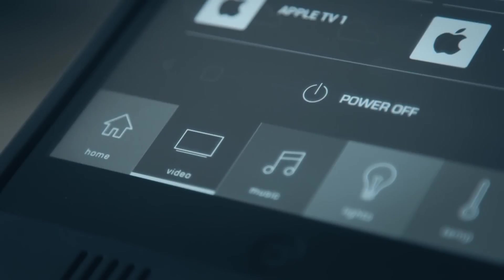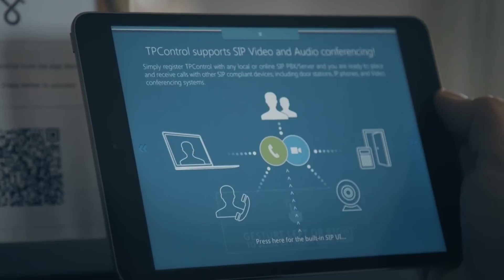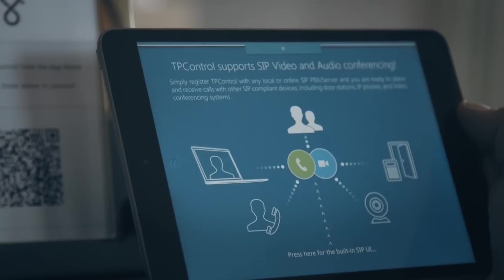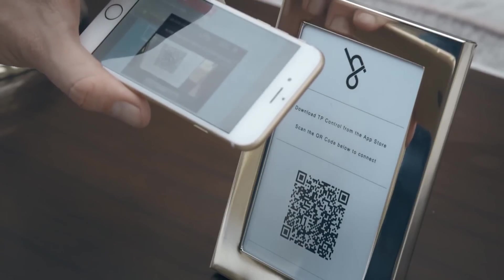Which is great for the user as they just go into any room and they can pick up an iPad and they've got access to the system straight away. So any guests visiting the property would be able to scan a QR code which is displayed in any of the guest rooms, and that will instantly download the TP Control interface to their device and allow them to control the system that way.